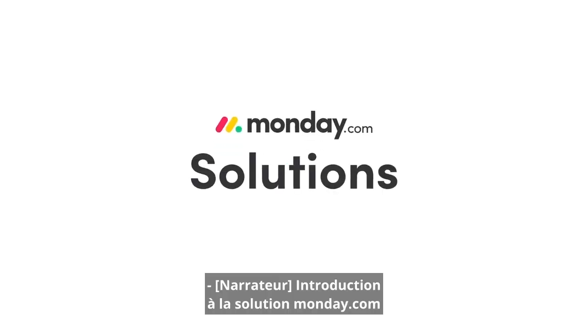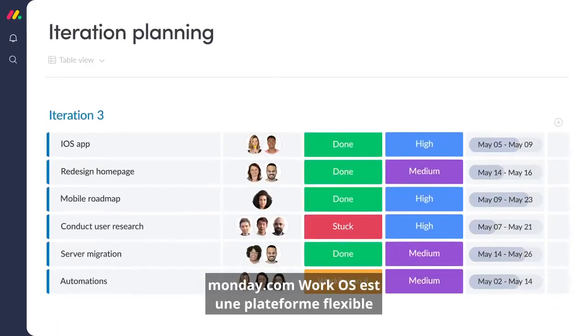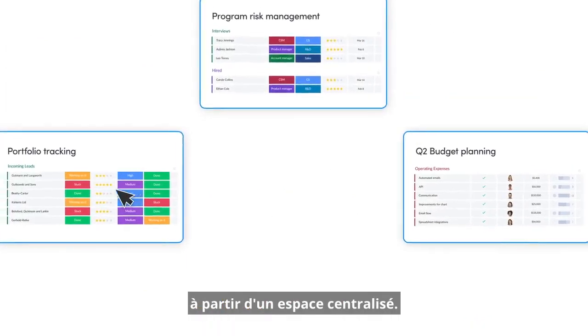Introducing the Monday.com solution for project management. Monday.com WorkOS is a flexible platform for managing projects, programs, and portfolios at scale from one centralized space.